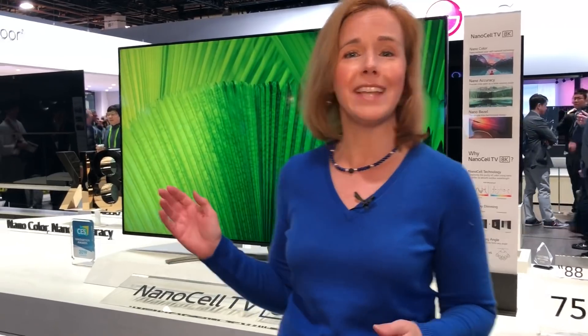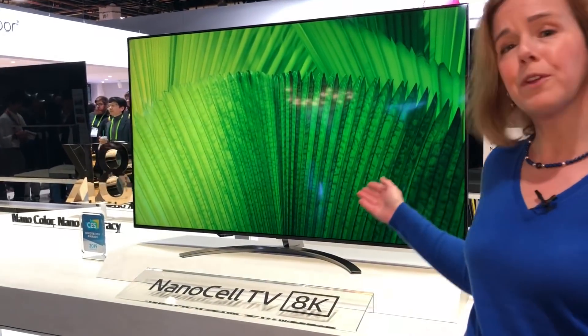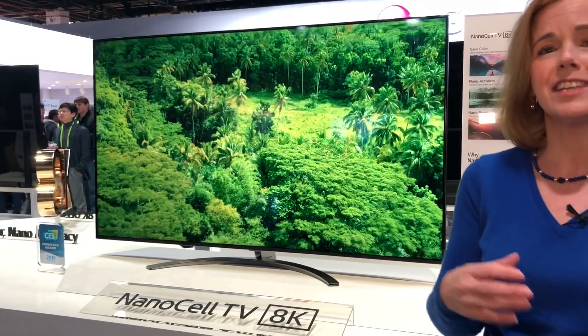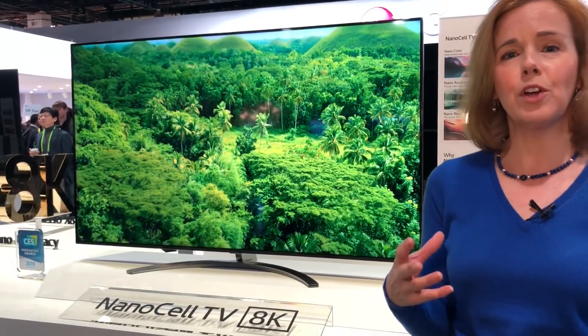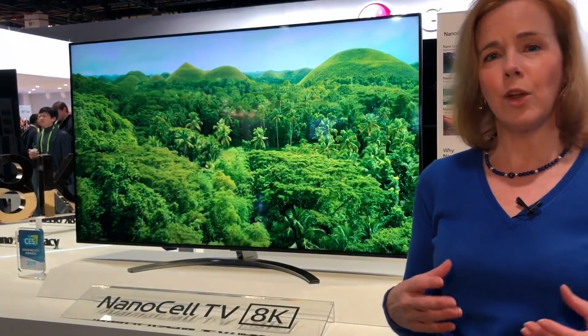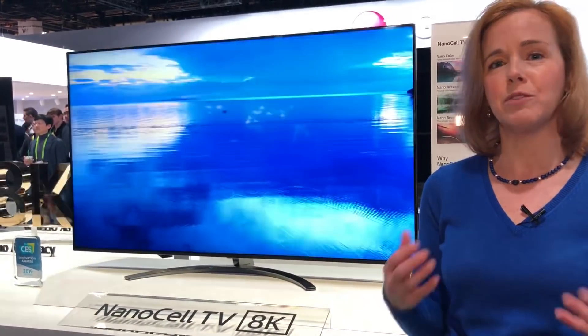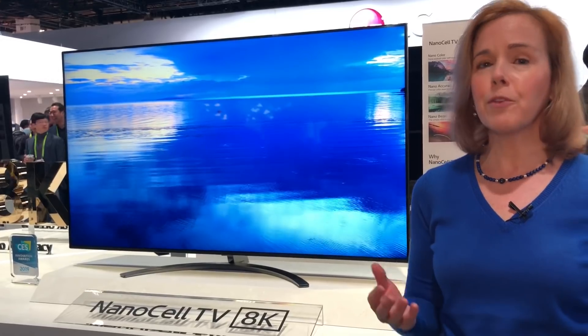One thing to keep in mind is that manufacturers give you a clue in terms of what types of TV technologies are enhancing their panels. Behind me I have LG's NanoCell TVs, and what they're doing with NanoCell is using nanoparticles. What that does is it takes out the impurities in the red and green light wavelengths, so you have more accurate colors, which gives you a better picture.